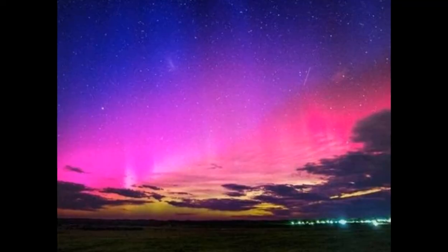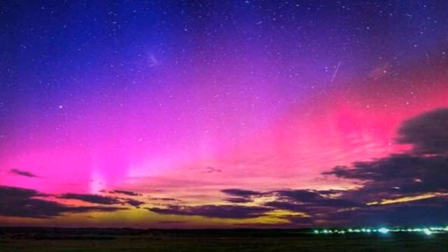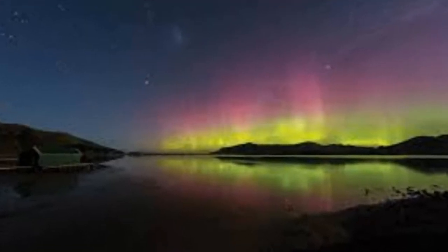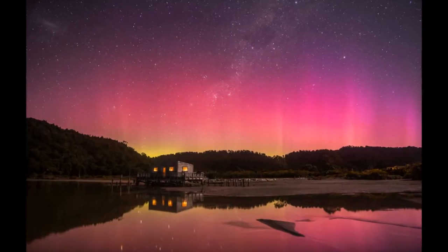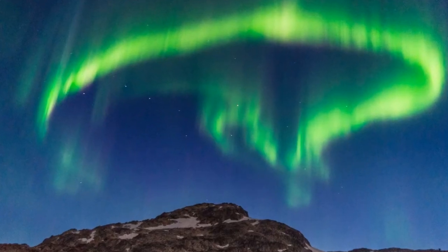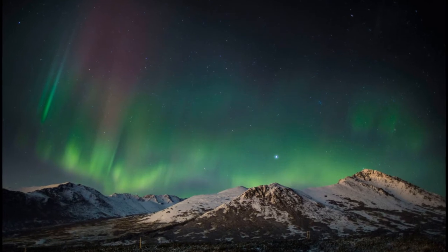The Southern Hemisphere auroral zone is mostly over Antarctica or the Southern Ocean. To see the Southern Lights or Aurora Australis, you have to go to Tasmania. And there are occasional sightings in Southern Argentina or the Falklands, but those are rare. Let's discover some more interesting, unique, and lesser known facts about nature's spectacular light show.